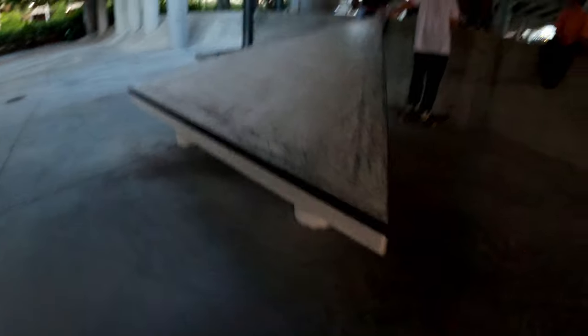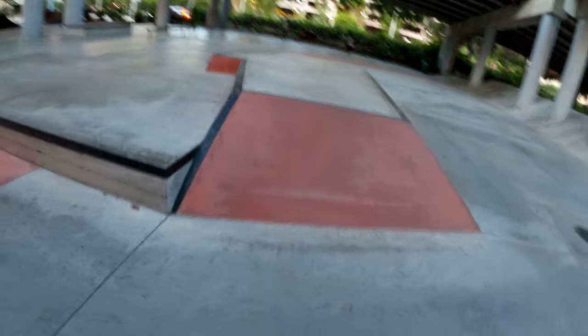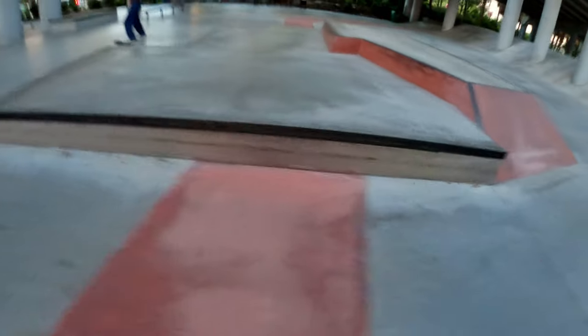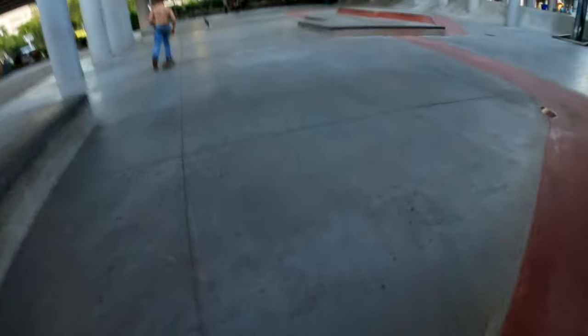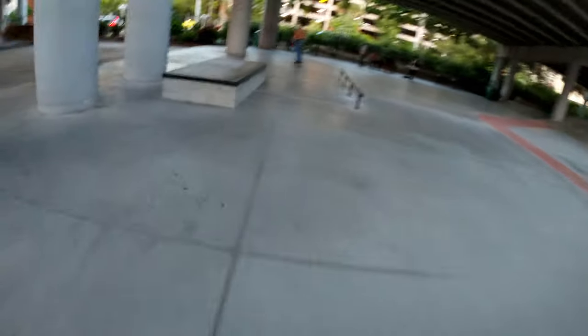It was starting to get a little bit dark by the time I made it to this side of the park — had to get a quick session in. But down here you can see a huge gap to this giant pyramid structure. Over here is some really steep banks, pretty much wall rides, up to these manny pads. Another nice concrete box over here, another peek at the manny pads, another box, and another round rail.